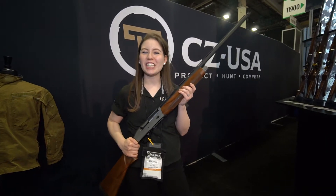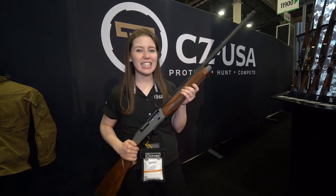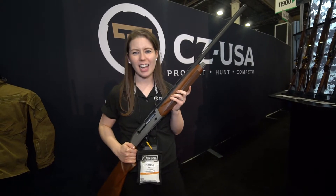Hi, I'm Danae and we're at the CZ USA booth for SHOT Show 2019. What I have here is our CZ 1012. It is an inertia driven semi-automatic shotgun. We're super excited to have this in the line this year.